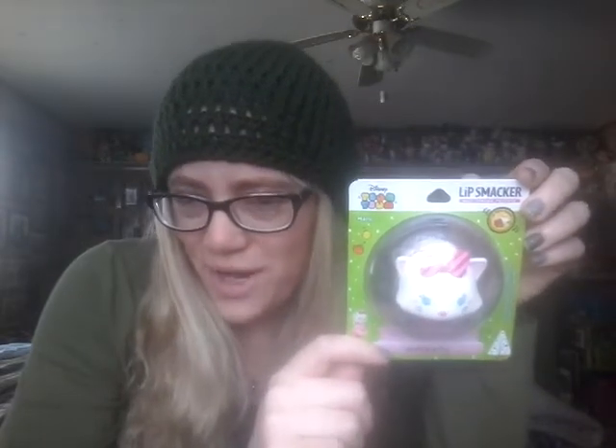Hey guys, it's me Carrie, and today I have another Lip Smacker Tsum Tsum Christmas lip balm to review for you. I know it's a day late and a dollar short, but I've read on Instagram about people finding these at Rite Aid specifically on clearance. The person I read about found this in Canada, so I'm not sure if they're selling slower up there or if they're available on clearance here in the US as well — it probably varies by state. If you have a Rite Aid and haven't found these yet, definitely worth a look.